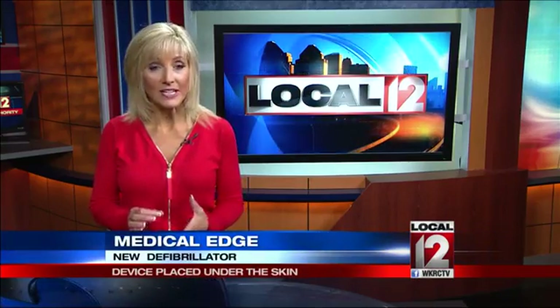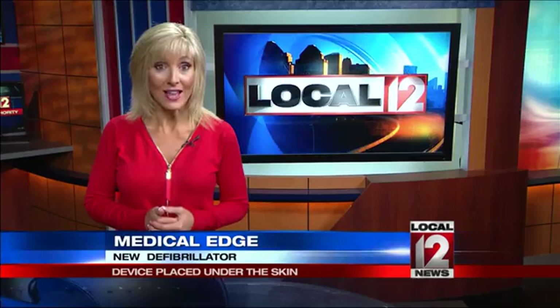Good afternoon. Doctors at the Mercy Health Heart Institute are one of the first in the area to offer patients a newer type of implantable defibrillator. It lowers the risk of sudden death. Unlike the traditional kind, this one doesn't actually get wired directly into the heart. It is designed for younger patients because it is long-lasting and for those with really fragile health, like the patient we met, who says it really did save his life.